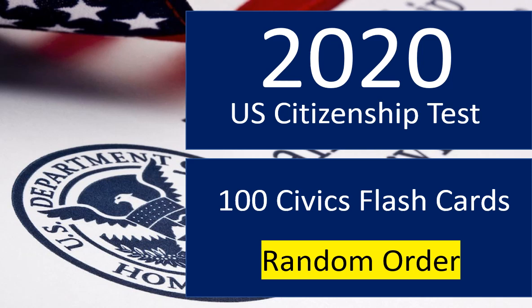Welcome to Lo Bono's YouTube channel. This video will cover 100 civics questions and answers. These flashcards are in random order. To save time, short answers are provided instead of every possible answer choice. All answers are updated for 2020.